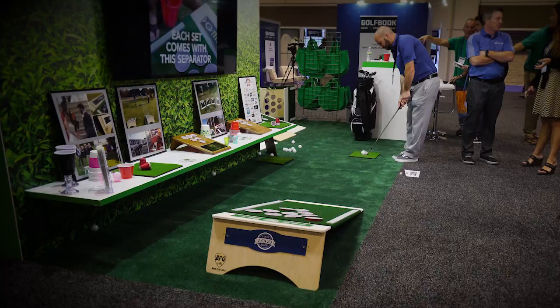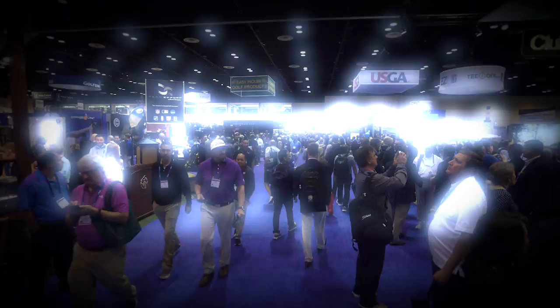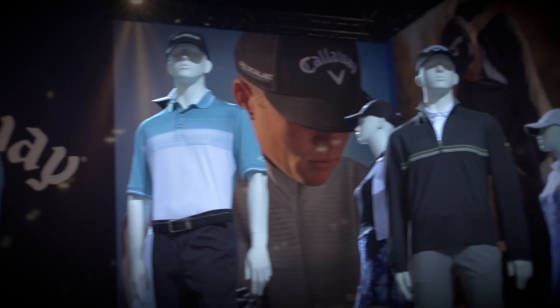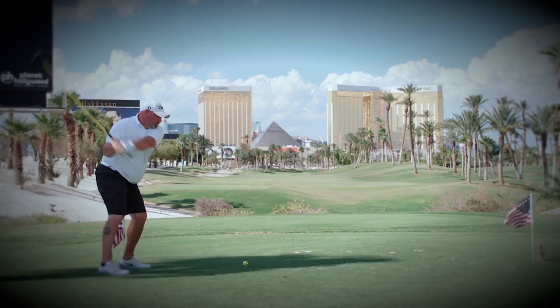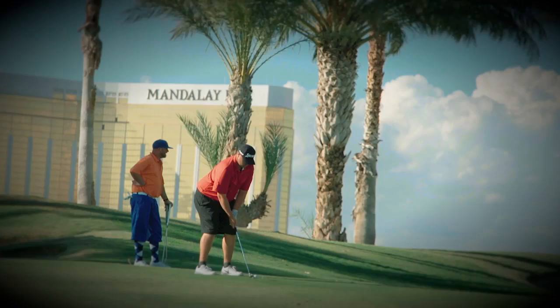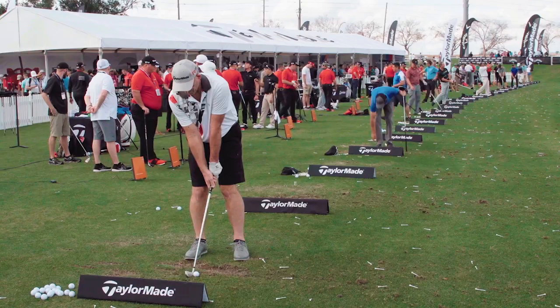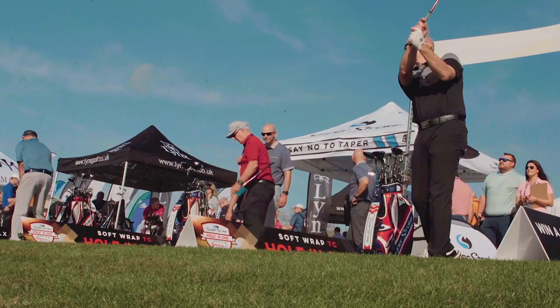Today on Golf Life, we head to the PGA Merchandise Show and Demo Day, where we see new clubs, technology, and fashion for your game. Later, we head to Las Vegas, Nevada to bring you inside America's Golf Festival. All this and much more for your golf life. Now let's head to Orange County National Golf Center in Orlando, Florida, with our hosts Nikki Kaye and Mike Billingsley.